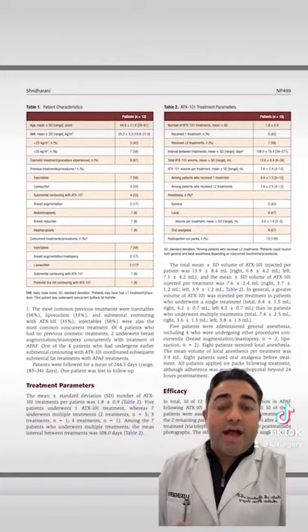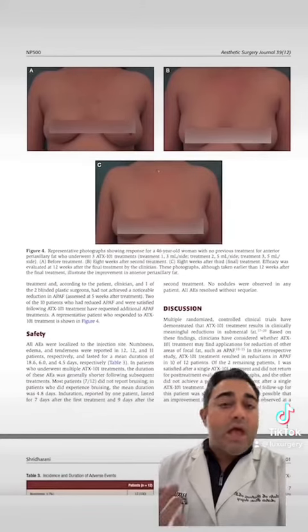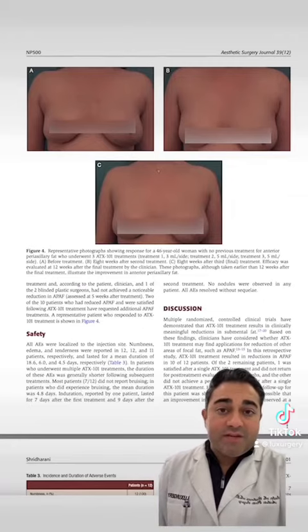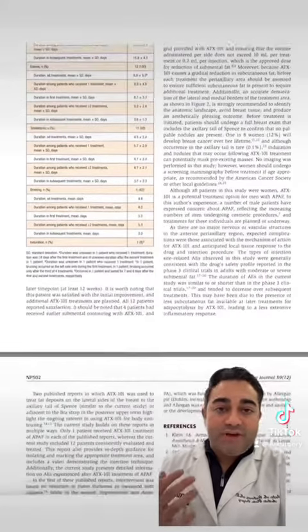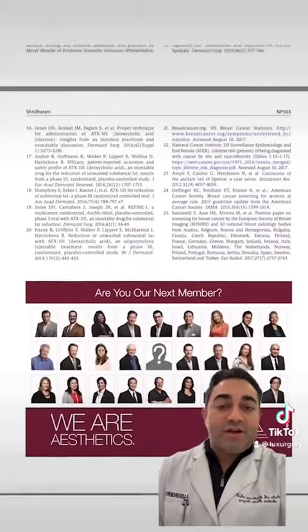Have a video also on how to inject the area, average volumes, the amount of swelling. Here's a before and after — one of our lovely patients that was so kind to be enrolled in our study. Check it out in the Aesthetic Surgery Journal, which is a really fantastic journal and resource to use for all things related to cosmetic medicine.